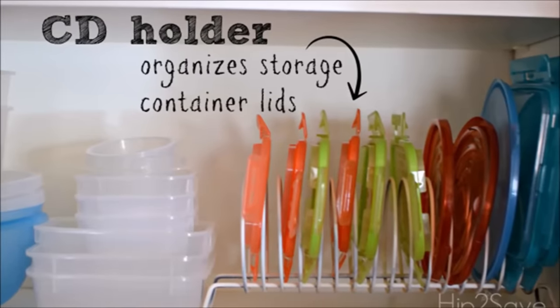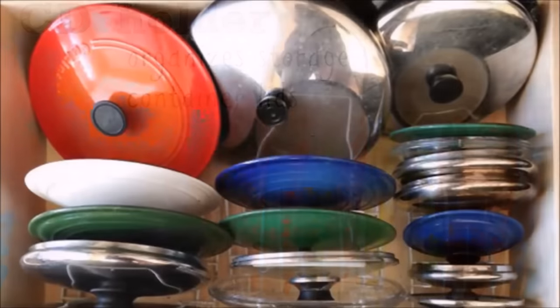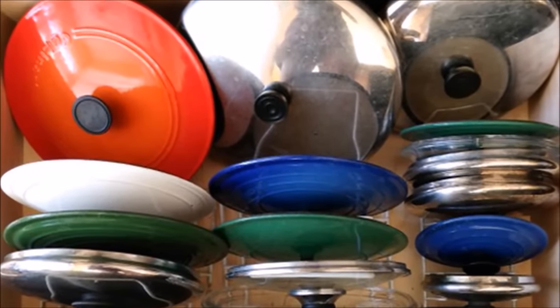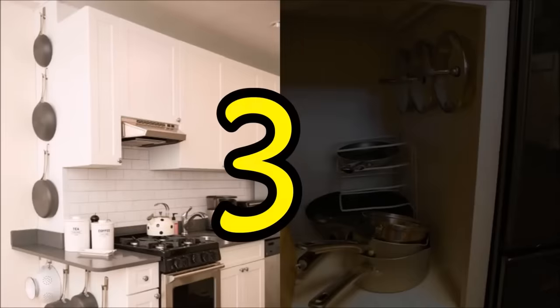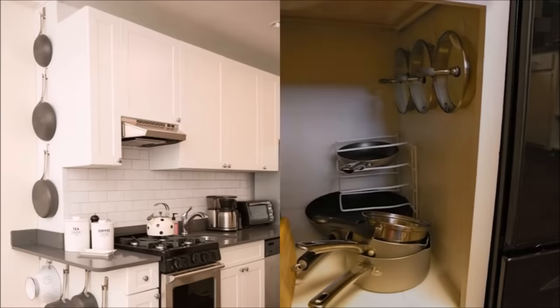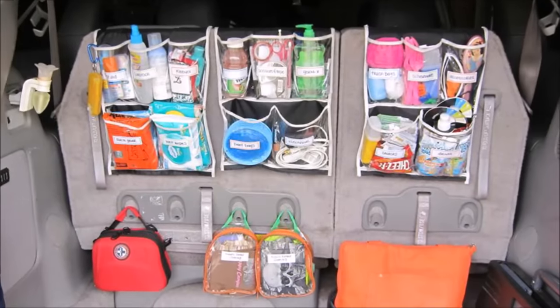Tip two: that compact disc holder you bought in the 90s is now collecting dust in your attic — give this outdated organizer a helpful new purpose by using it to store plastic lids. Tip three: instead of taking up valuable cabinet space with clunky items, use command hooks to hang them on an unused wall like this pro organizer did — start by hanging the biggest items first, then the medium-sized ones, and finish with the smallest.